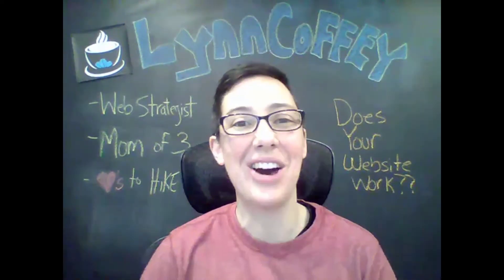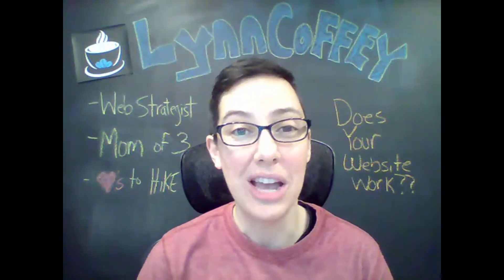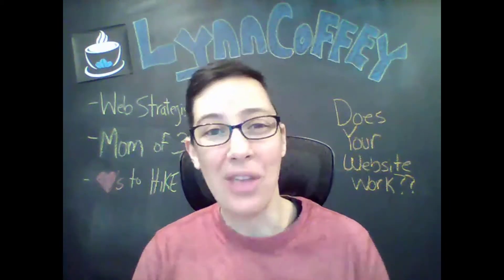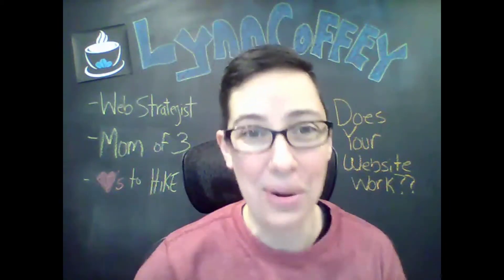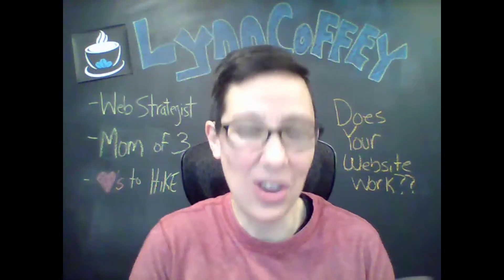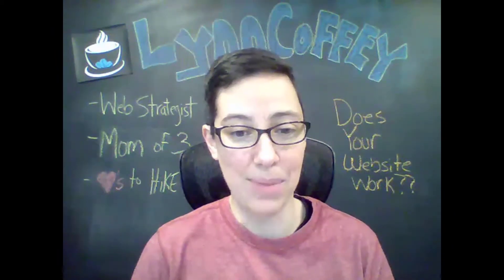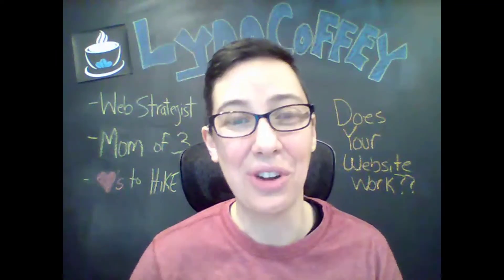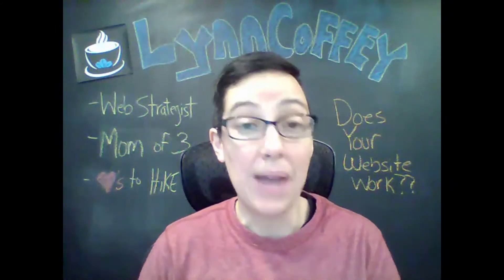Hey everyone, my name is Lynn Coffey and I am a web strategist for the health and fitness industry, which is really just a fancy pants way of saying I help people in the health and fitness industry get their website to work for their business. Most people view a website as like an online brochure, an online business card — it just sits there, and maybe it looks pretty, but otherwise it's not really doing much for your business.